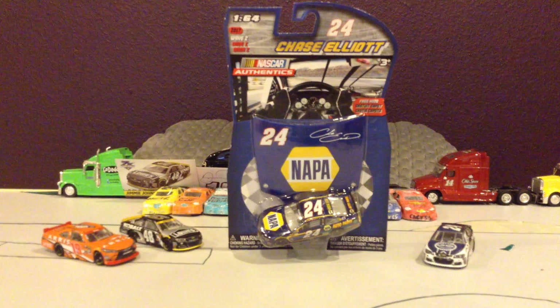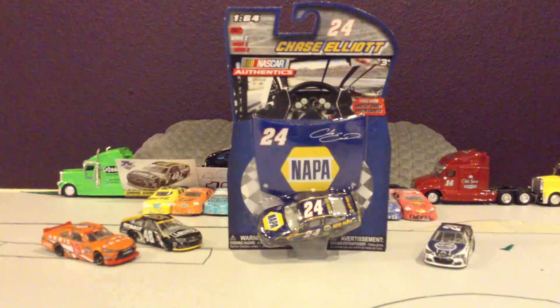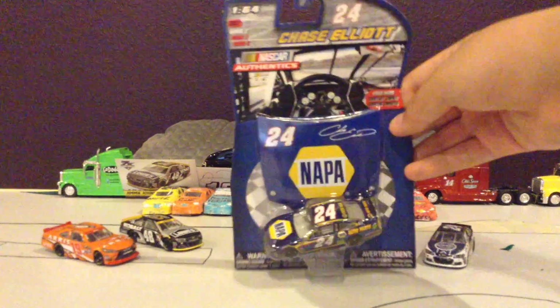What is up guys? I am GobletFanDirtyFive with another DieCast unboxing review — another NASCAR Authentic Spud Wave 2 of 2017, Chase Elliott's 2017 car.